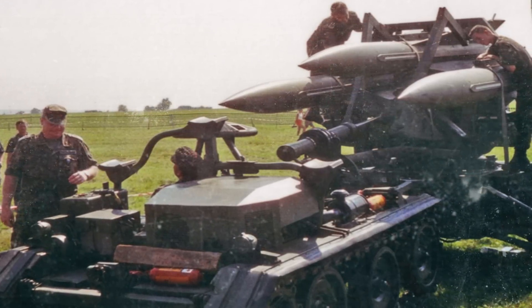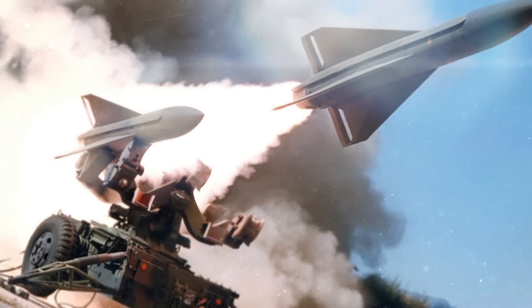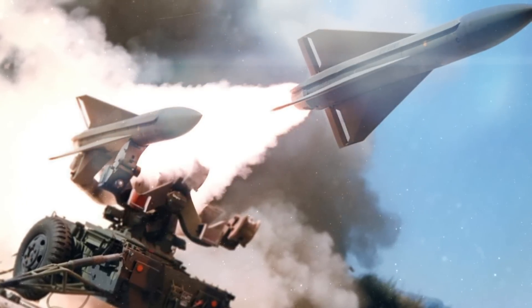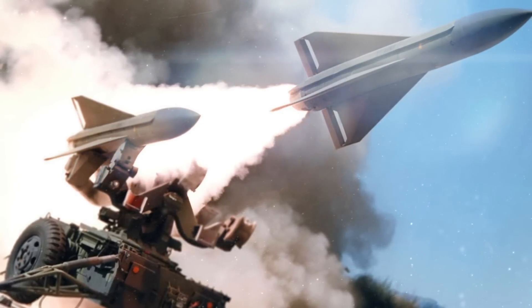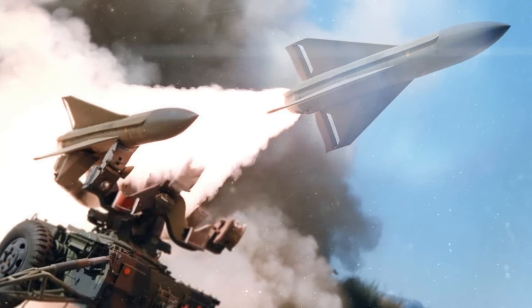The Raytheon MIM-23 Hawk missile system has stood the test of time, demonstrating its adaptability and effectiveness in various global conflicts, while its continued relevance and combat-proven capabilities still serve as a testament to its enduring legacy in the realm of air defense.